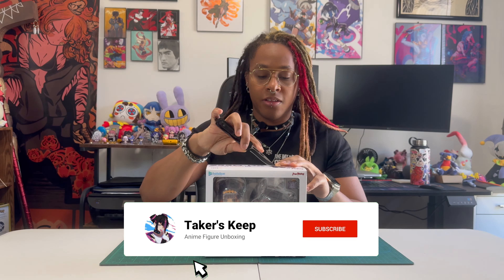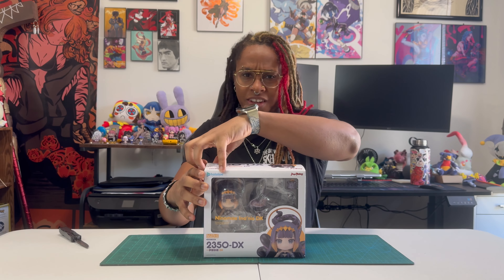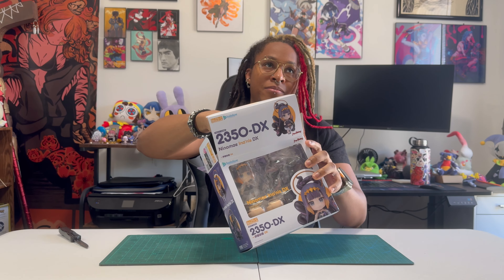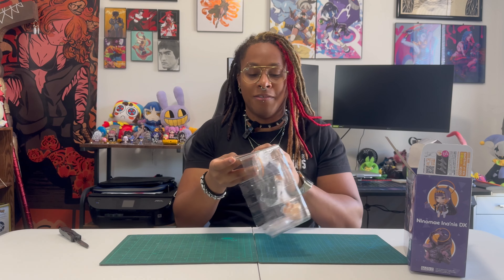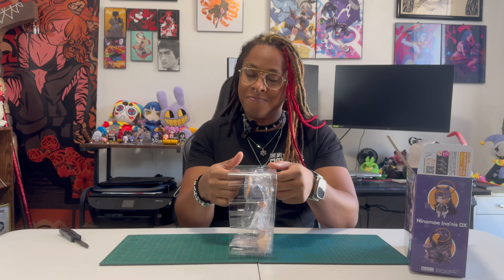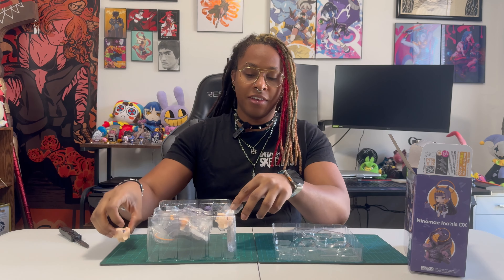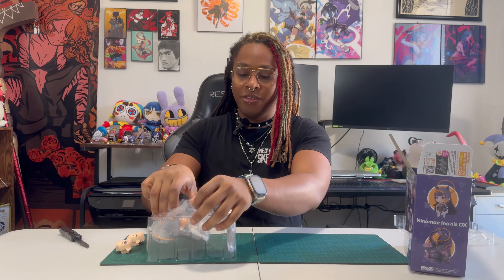Here we have Ninomae Ina'nis's deluxe Nendoroid, otherwise known as Ina. Technically she is not one of my August pre-orders — she came out at the beginning of June, but I had the misfortune of having her get lost in the UPS mailing service. But we finally have her now, and I swear I have a Nendoroid addiction because I keep saying I'm going to stop buying them, but I don't.